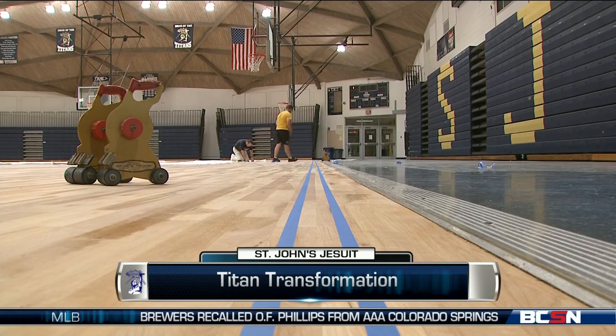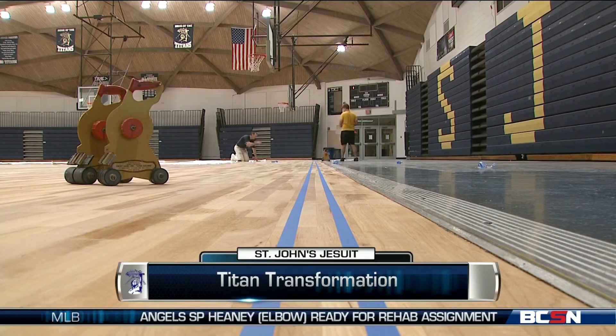Today they worked on stenciling out the lines and plan to finish up everything next week. Can't wait to see the finished product.